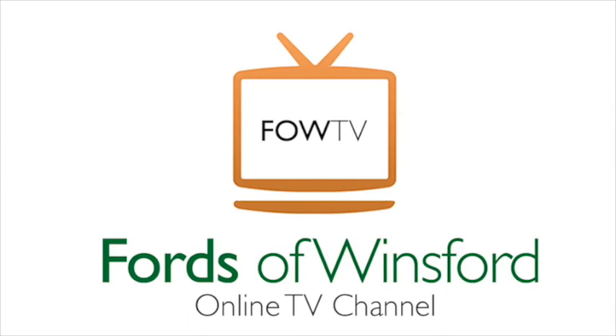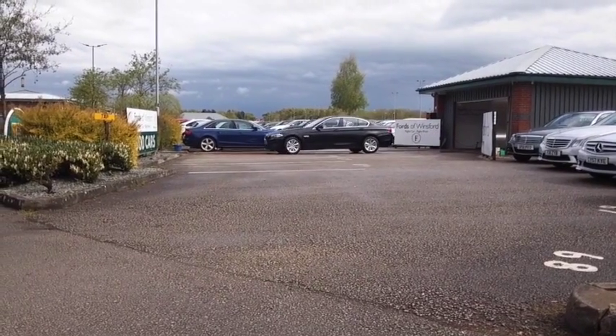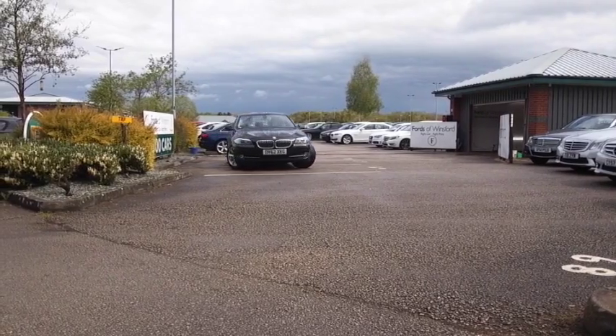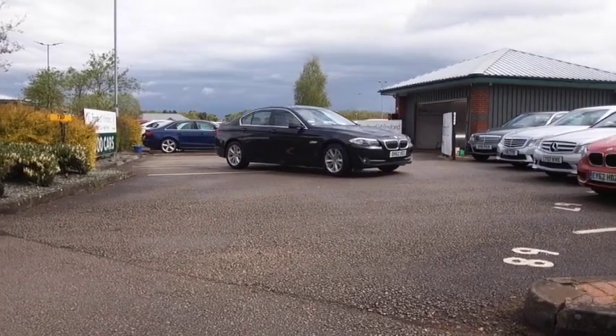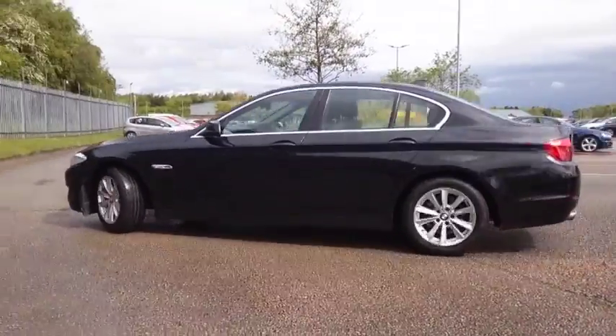Here we have a BMW 5 Series looking very smart in its black coachwork — a car with heated seats at the front. I don't know how we coped without those years ago, and I think once you've had them in a car there's no turning back. This one's got the two-litre diesel engine as well, so a really great performer.